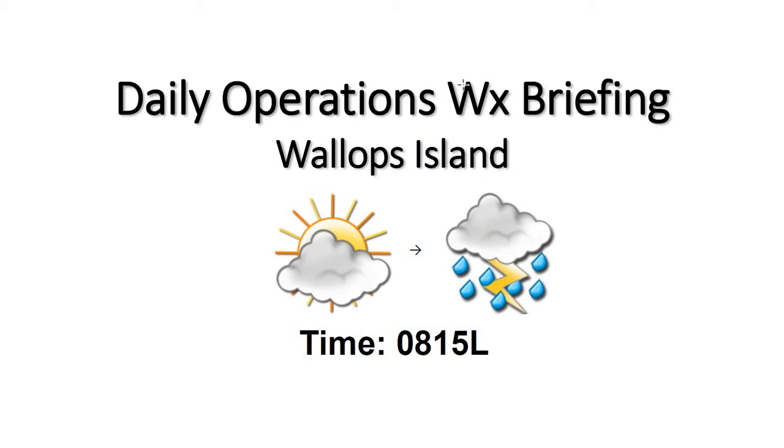Good morning, welcome to your 8:15 Daily Operations Weather Briefing. We have some mostly cloudy conditions and humid weather to start today, seeing temperatures already near 80 degrees as of 8 a.m. this morning.